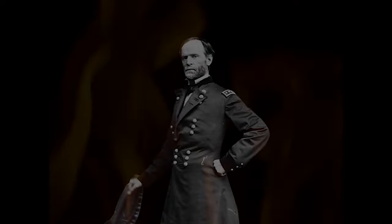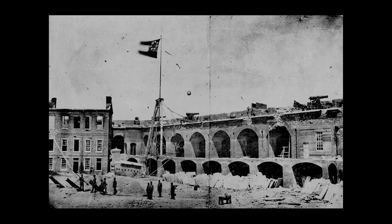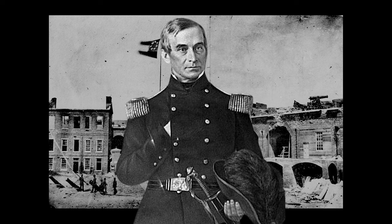On April 14th, 1865 — four years to the day after lowering the Fort Sumter flag in surrender — Robert Anderson, by then a Major General and although ill and in retired status, returned to the ruined fort to raise the same flag he had lowered in 1861.